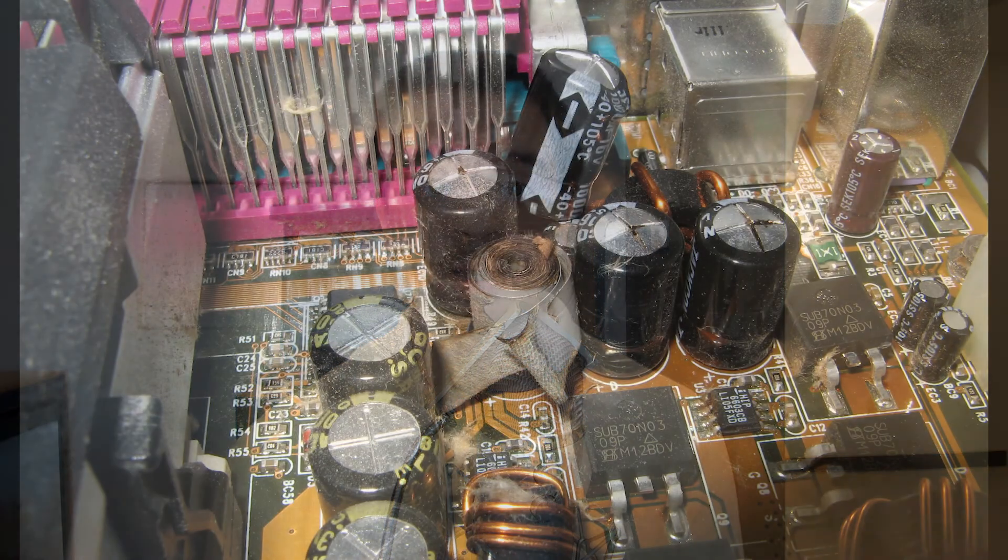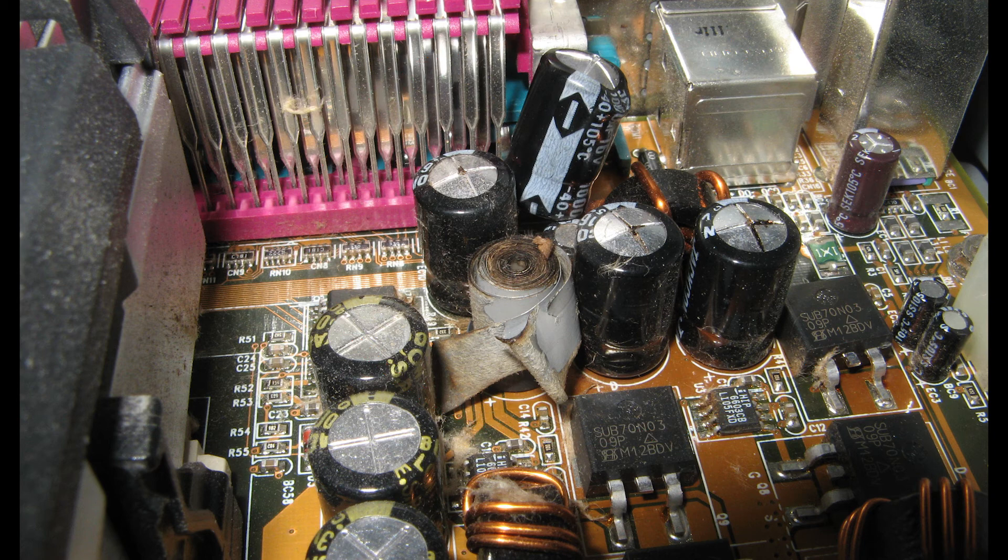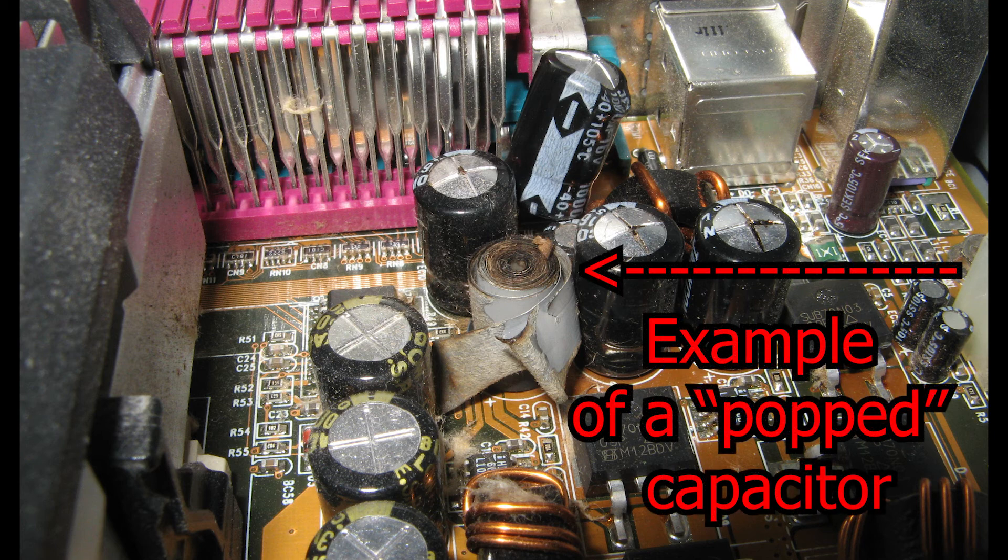At this time there was what was called the capacitor plague, something that happened between roughly 1999 and 2007. Capacitors — basic electrical components on your motherboard — would pop, leak, and generally stop working after a few years. This affected a lot of computers at the time, and coincidentally the capacitor plague ended in 2007, making these computers a rare oddity to see nowadays.